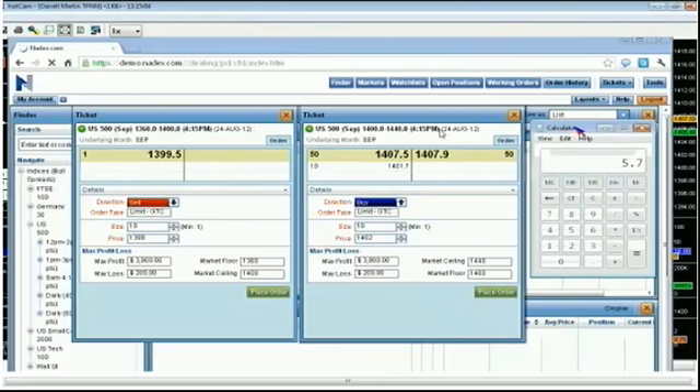Nadex ticks in the US 500 at 0.1 — so 0.1, 0.2, 0.3, 0.4. Every tick is worth a dollar. If I have 5.7 points, I just drop the decimal — 57 — so that's $57 in profit per spread. We did 10 spreads, so right now we're up $570 on one side of the trade.